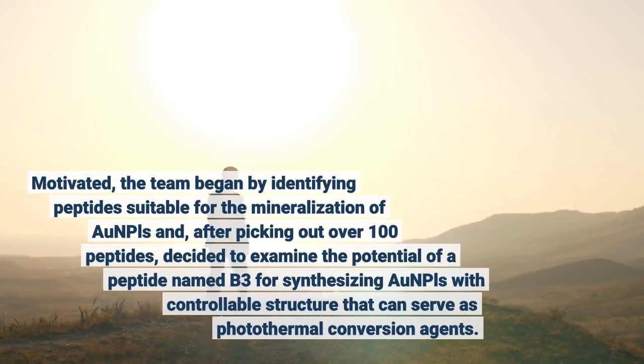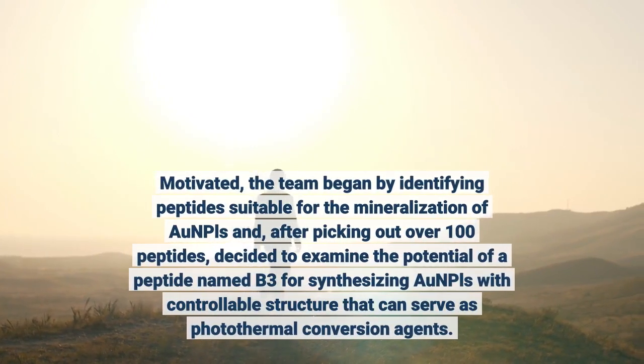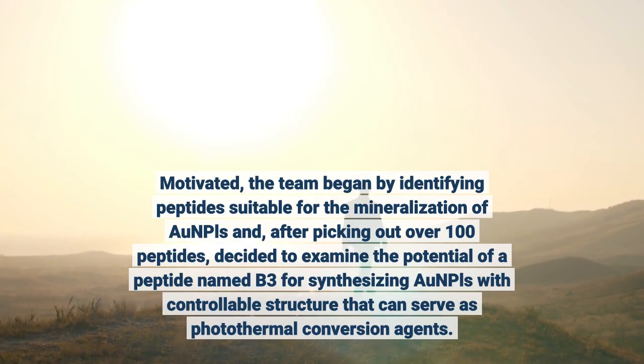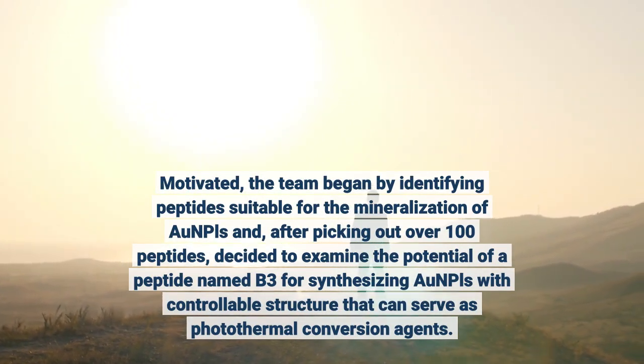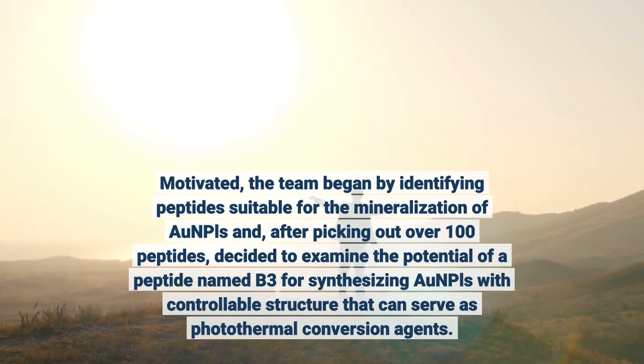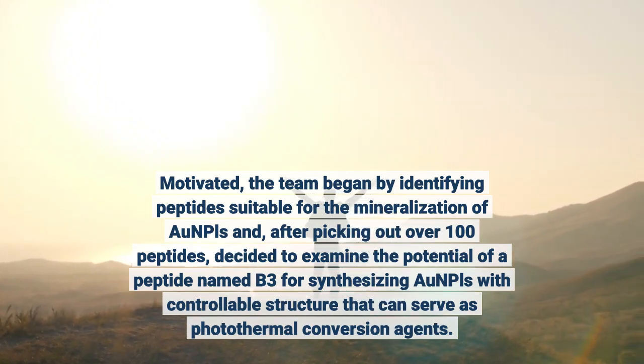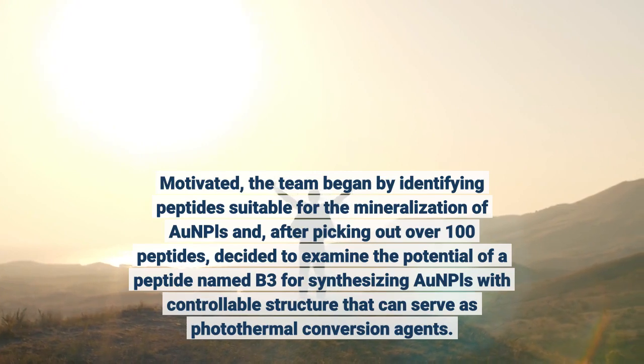Motivated, the team began by identifying peptides suitable for the mineralization of AUNPLs and, after picking out over 100 peptides, decided to examine the potential of a peptide named B3 for synthesizing AUNPLs with controllable structure that can serve as photothermal conversion agents.